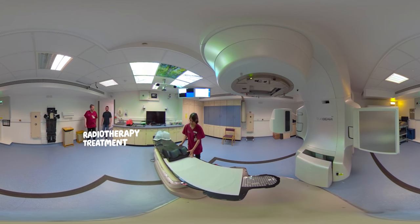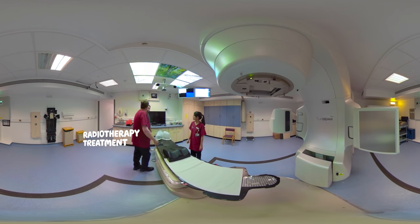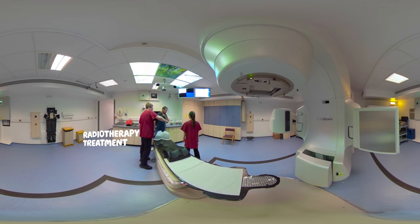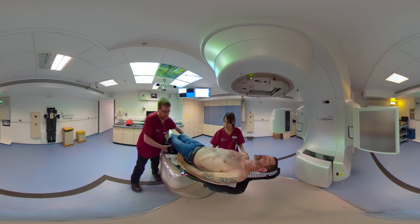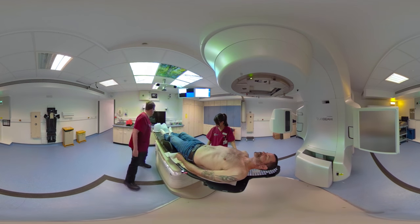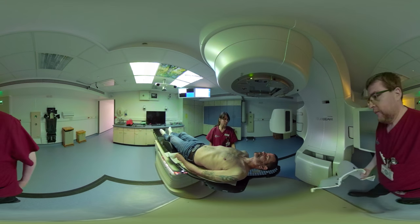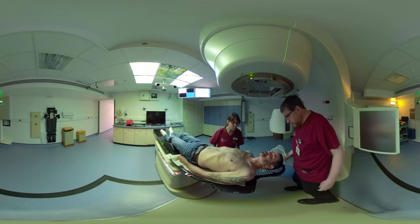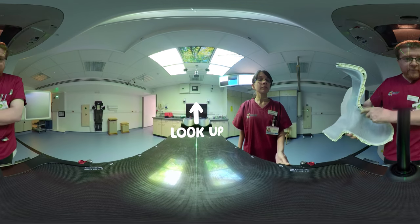The major concern for people having radiotherapy is feeling claustrophobic with the mask being fitted. You can't move your head from side to side — you are restrained — because if you start moving, obviously the beams will not be hitting the right space. But it's important: once you get that first session out of the way, the claustrophobia — you don't really think about it.